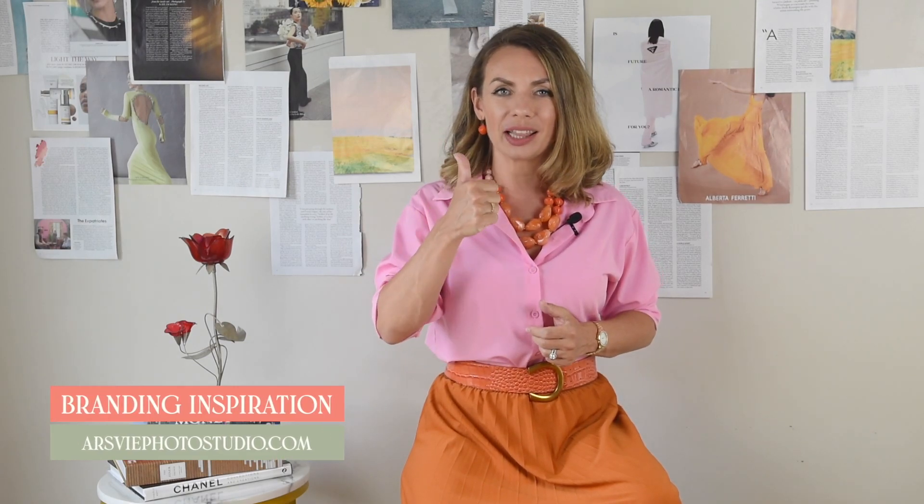Thank you for listening. Following all the eight steps, you will plan an epic first personal branding photoshoot. And if you are watching this video on YouTube, make sure to put a like and subscribe to my channel.